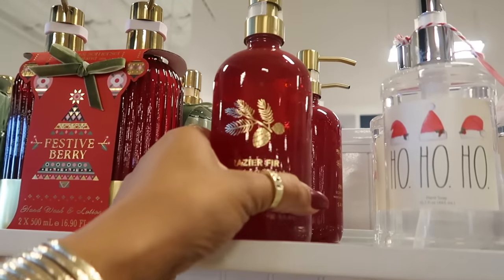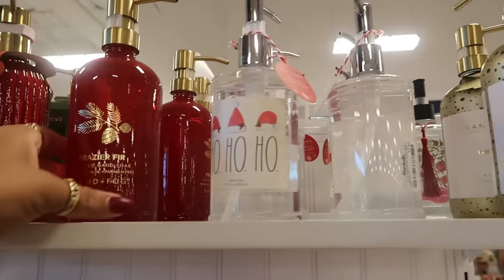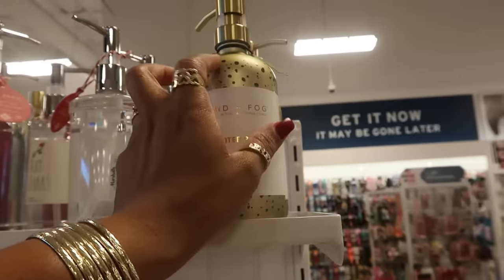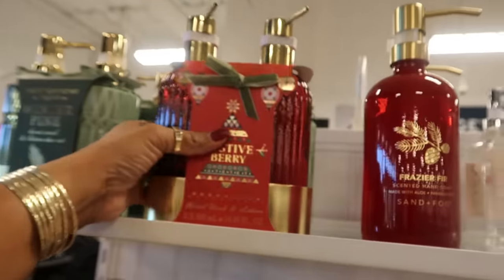Is that glass? Yep, that's glass — $8. Frazier Fur or Winter Pine, and that's glass too. I like that bottle. And some little sets over here.